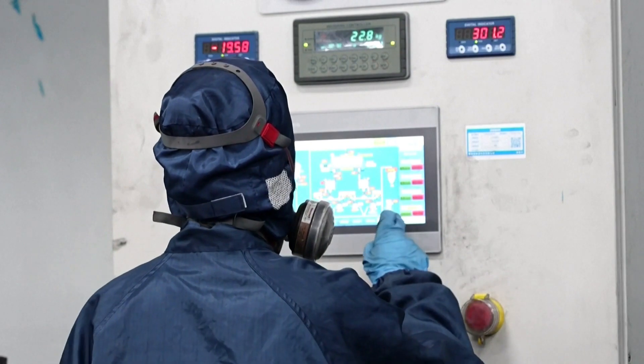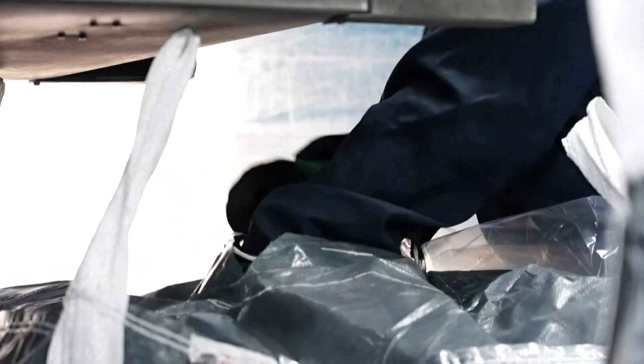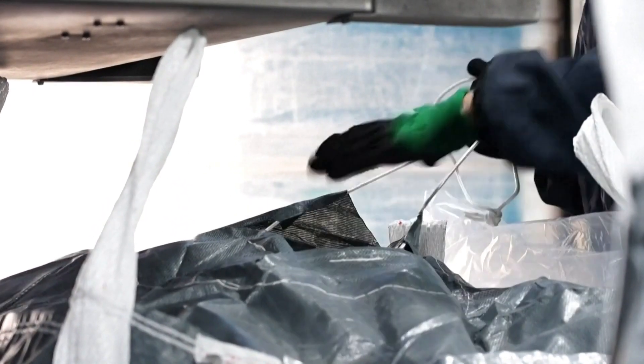It is a significant happening which can play a key role in securing a green transition. It could also reduce Europe's reliance on China, as 98% of rare earth metals used in the European Union are imported from there.